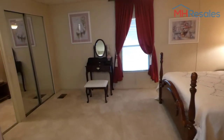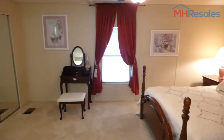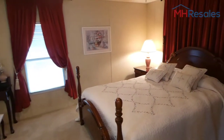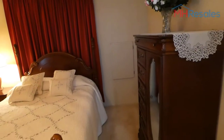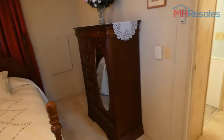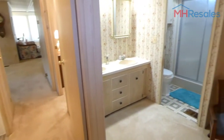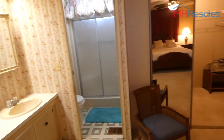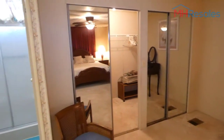The master bedroom is a good size at 18 feet — funny enough room for a king size bed. The furniture in this home is included in the sale. The walk-in closet is 11 foot long by 5 foot wide.